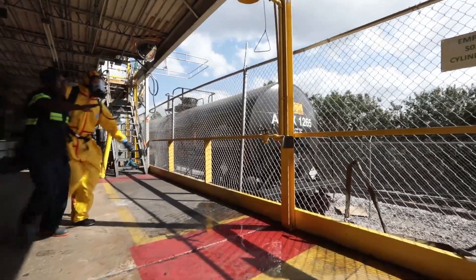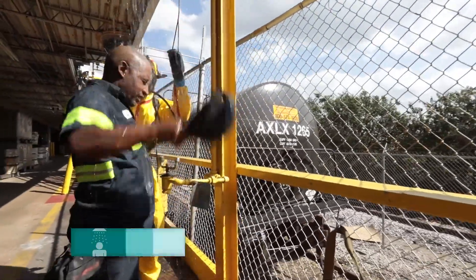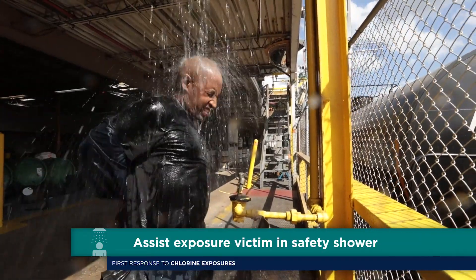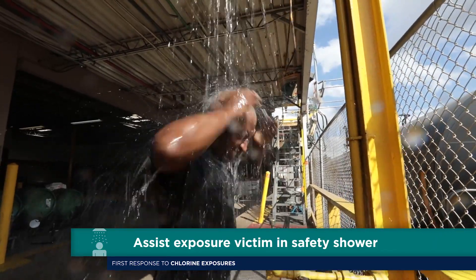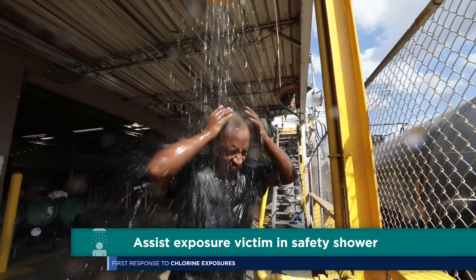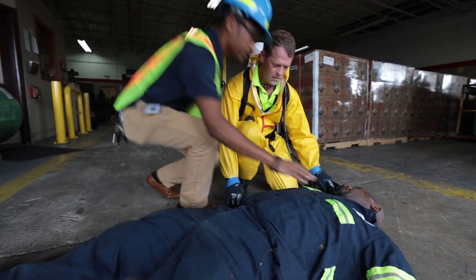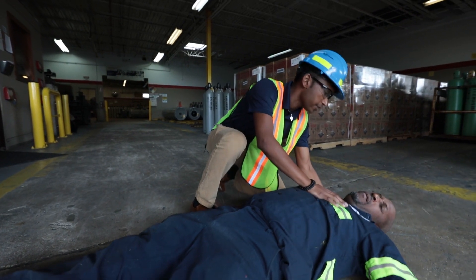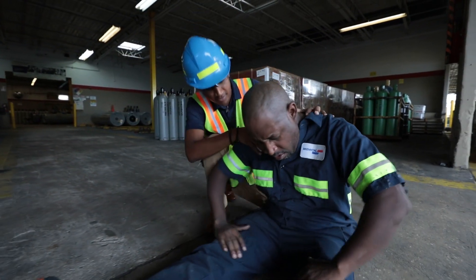If the individual's skin or clothing has become saturated with liquid chlorine, take immediate steps to decontaminate the person by removing the affected clothing and showering. Immersion in a safety shower is usually sufficient to remove any residual chlorine gas. In keeping with standard first aid procedures, you should evaluate anyone that has been exposed to chlorine for inadequate airway, breathing, and circulation after the inhalation.